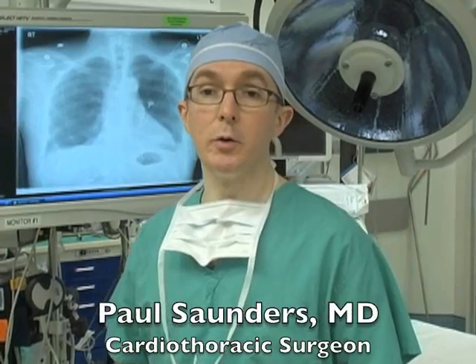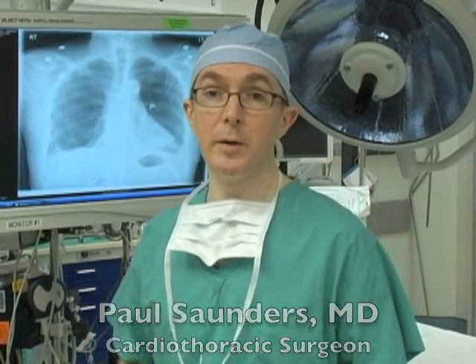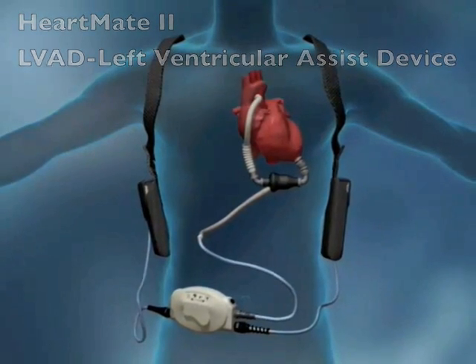For patients with advanced heart failure who can't get a heart transplant and who need some other form of therapy, there exists a new treatment, and that's the HeartMate II Left Ventricular Assist Device, or LVAD.